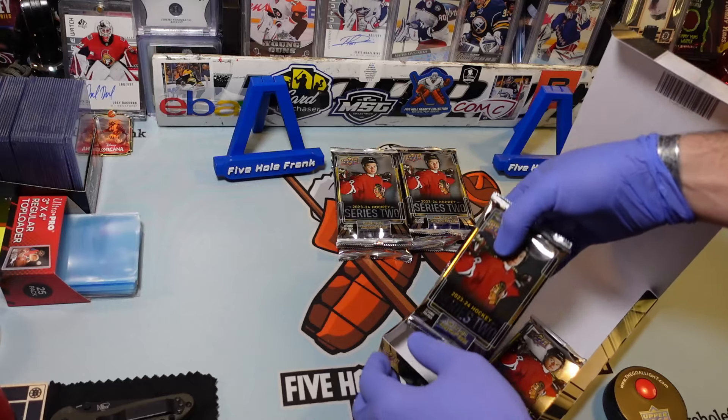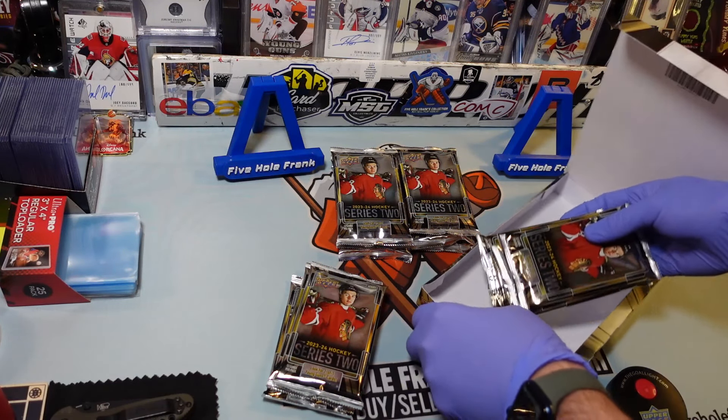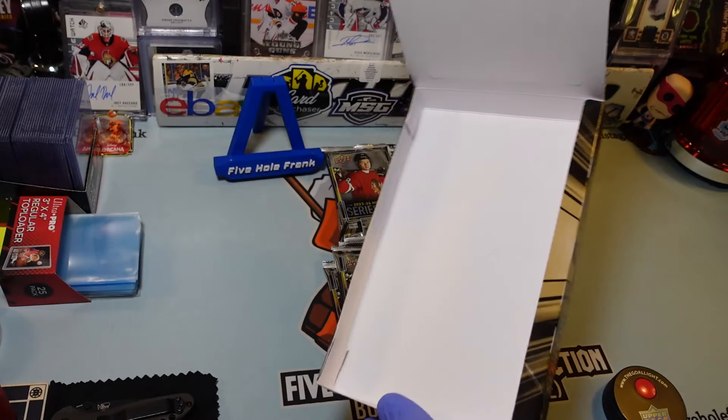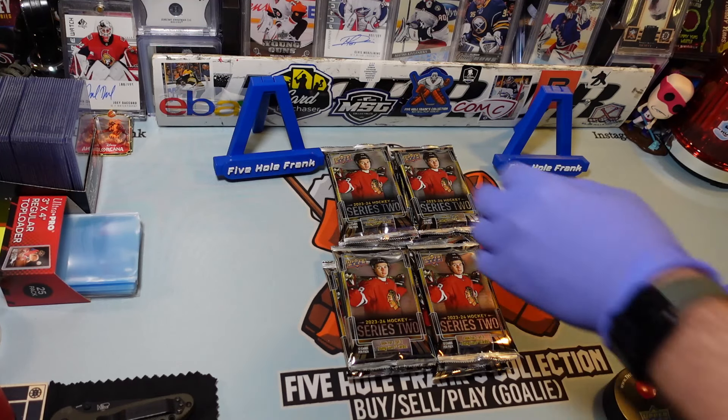I'm doing a new angle so that I can actually operate without having to basically hug the camera. I hope you like my new angle of the dangle. The box is empty — this is Series 2. Anyways, let's get after it.